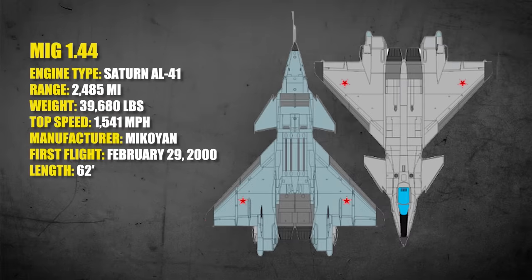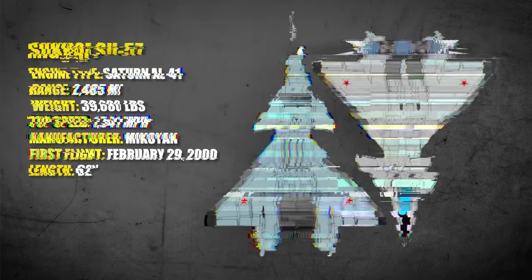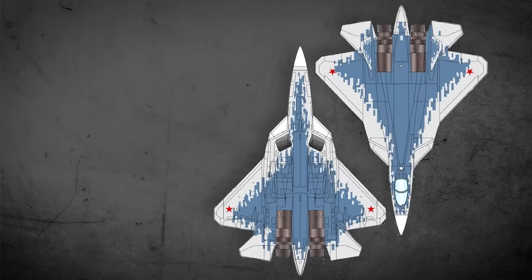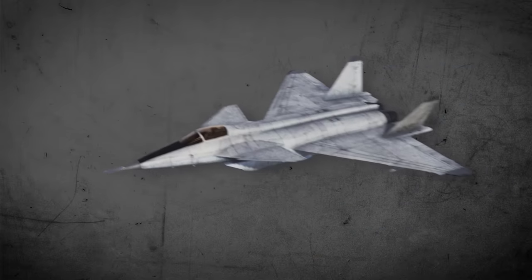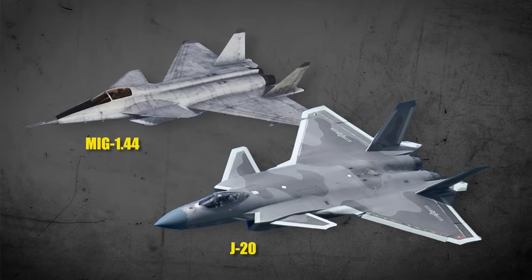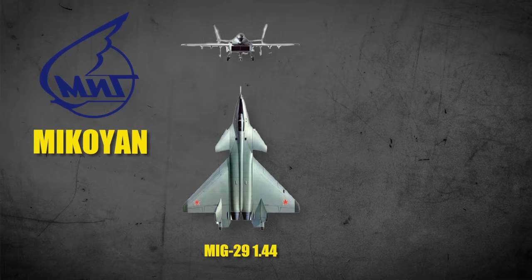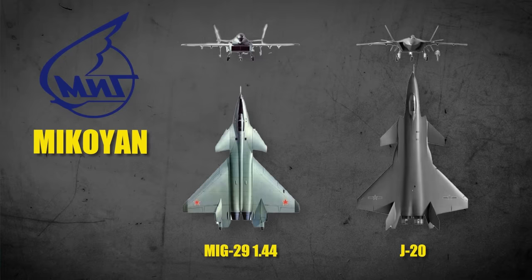The MiG-1.44 was a contestant for Russia's fifth-generation aircraft, but was eventually beaten out by the Su-57, Russia's current fifth-generation stealth fighter. The MiG-1.44 features the same unique canard design present in the J-20. In 2011, an investigation from Reuters appears to confirm that the company that produces the MiG, MiKoyan, assisted China with J-20 development.